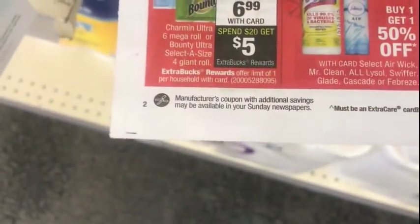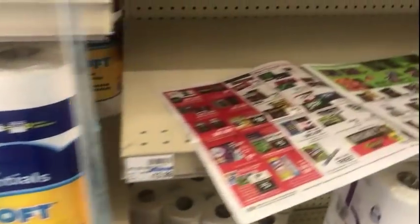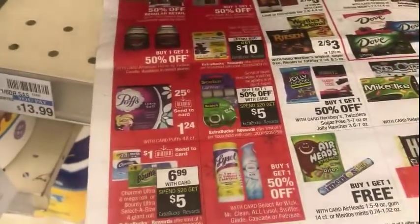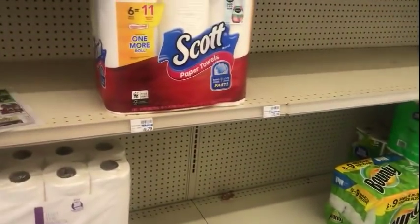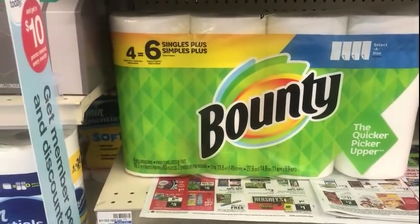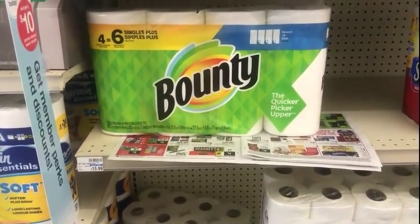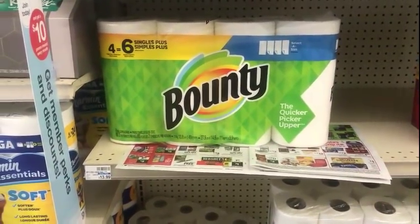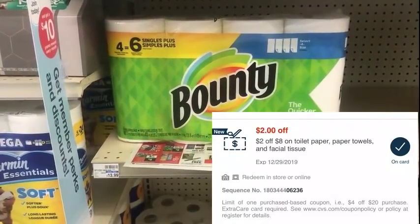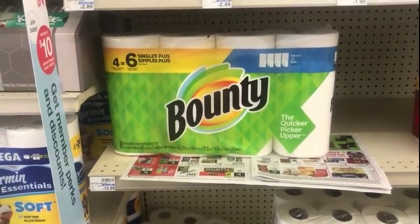The next deal I'm going to do is the Charmin and Bounty deal — they're $6.99. The six equals 24 rolls. I'm hoping the Charmin Essentials are included. The Bounty four equals eight rolls, which I have in my cart. I think you have to buy one of each. I have a $2 off of $10 Charmin CVS CRT and a $2 off of $8 paper towel/toilet paper purchase CRT — I had three of those, so that was right on time.